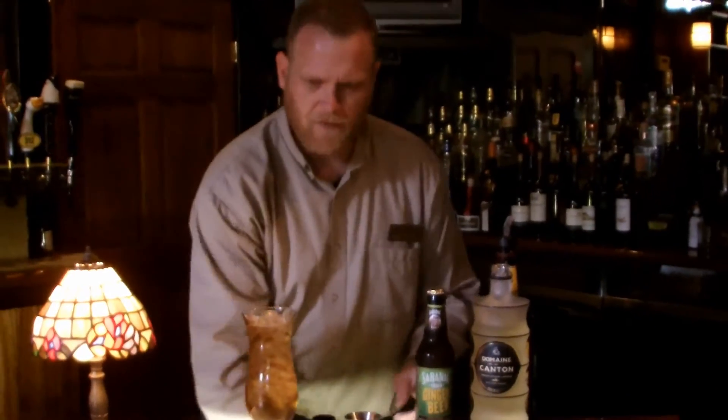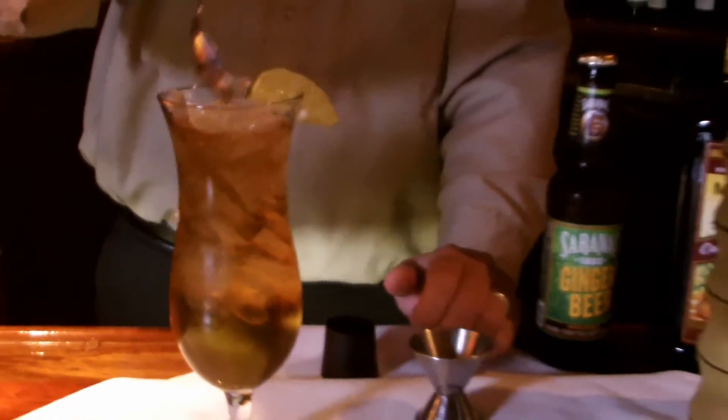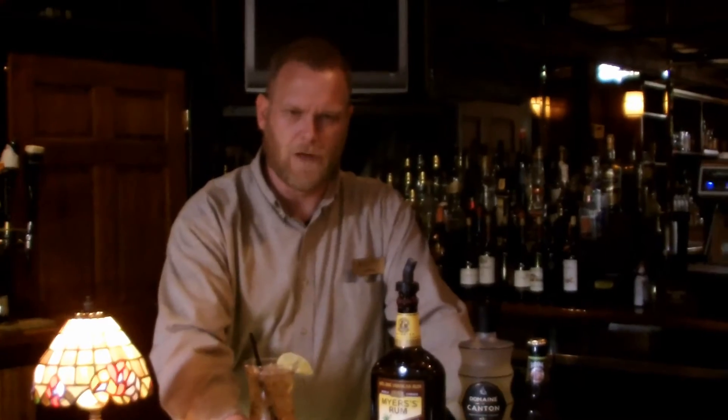This is a great refreshing drink, and of course with the carbonation and the ginger beer, you can't shake that drink. This is a great Labor Day drink, enjoy.